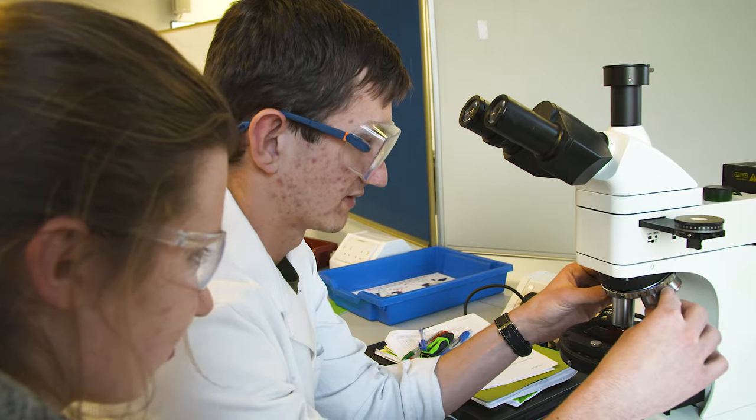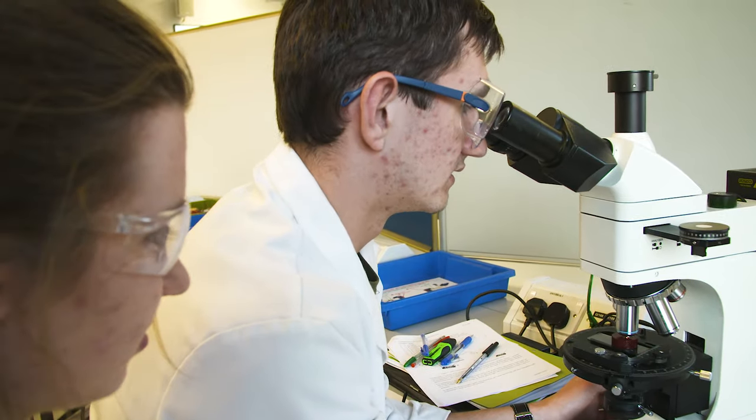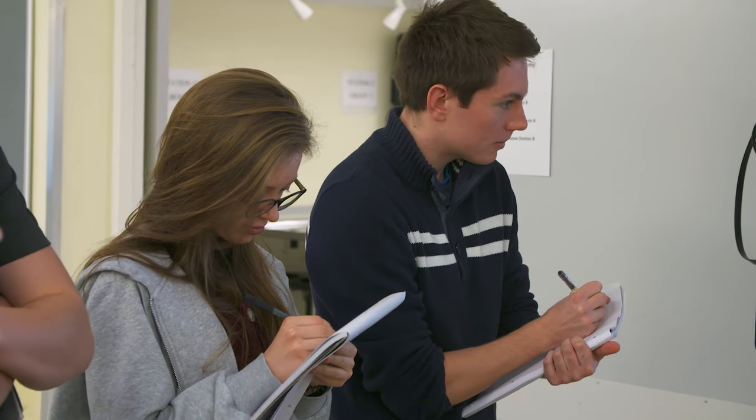Once I graduate, my plan is to have a career in neurosurgery. Alongside that, I've been bitten by the research bug since I've been here, so hopefully I'll be able to do some clinical research or laboratory research alongside my practice as a doctor.